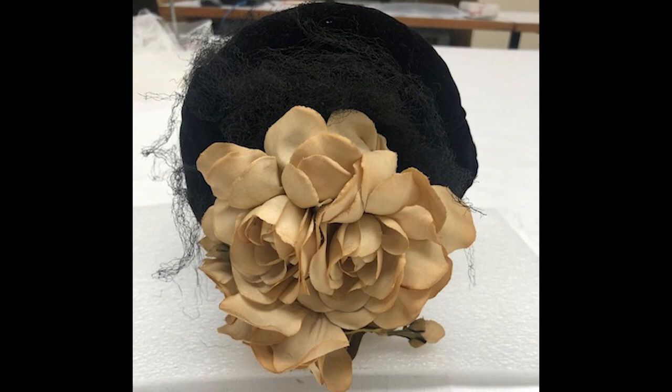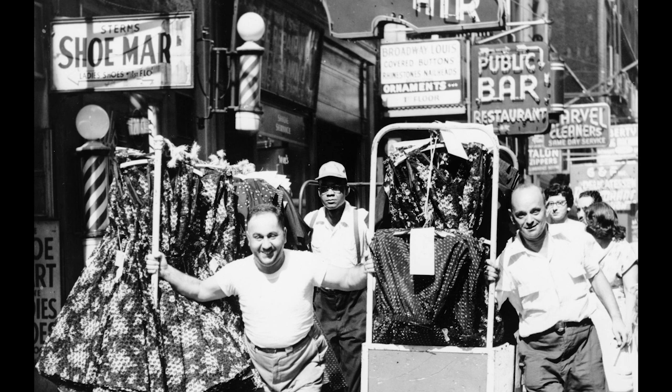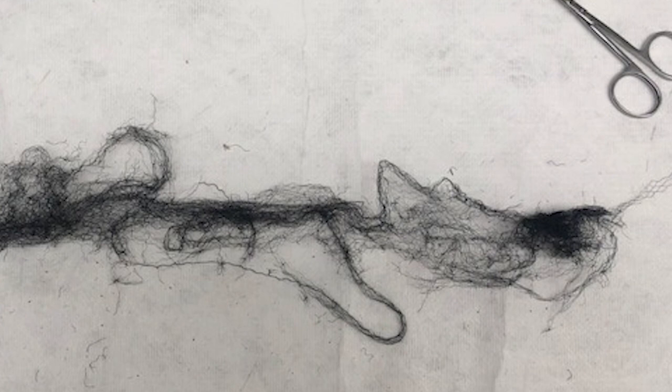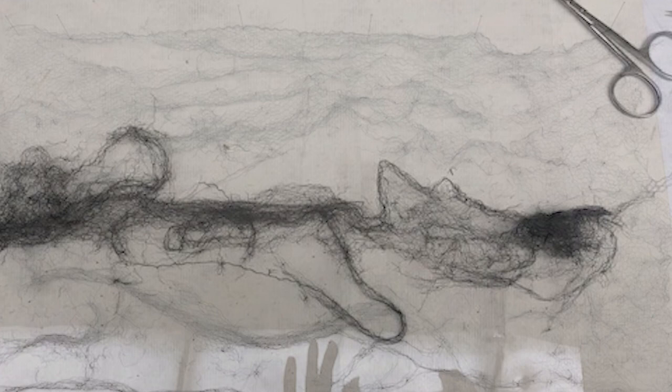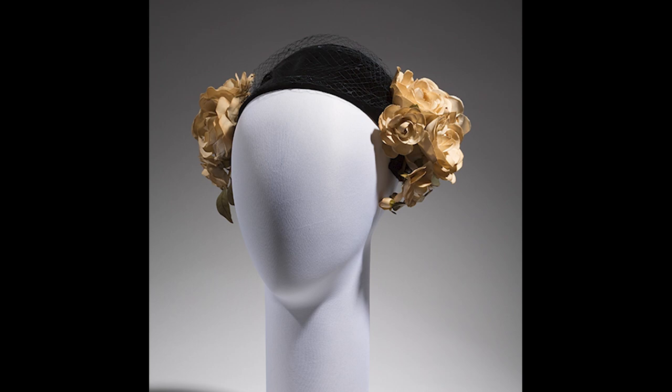Luckily, a store in Manhattan's garment district had yardage of never-used vintage net in stock. Unluckily, the only colors left were not the required black. As a better match could not be found, the decision was made to tone the net using acrylic textile paints. After documenting the existing torn net, it was carefully removed from the hat and gently spread out to allow measurements to be taken. The purchased net was cut to an approximate size and brushed with diluted black textile paint. Once dry, the paint was heat-set and the net cut to the exact size of the original.